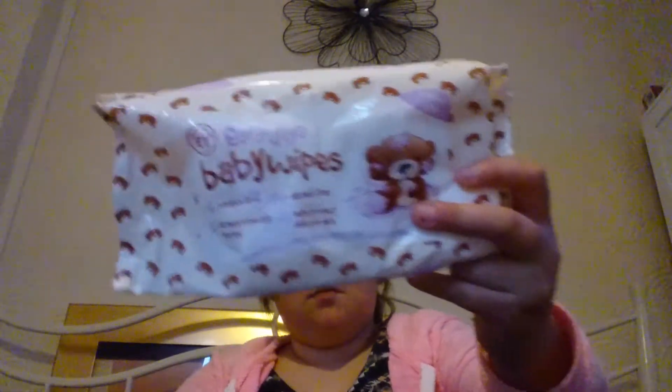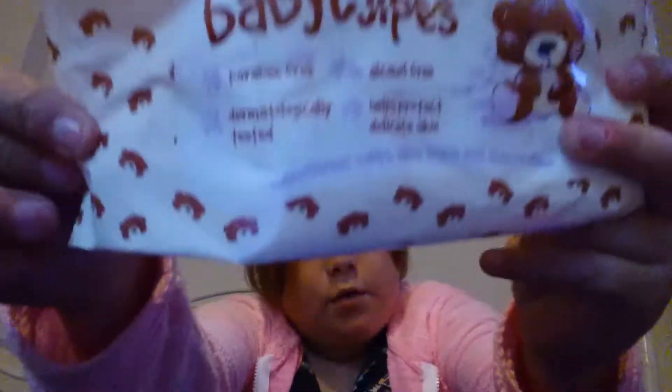I just use it for my makeup — it's a little brush, and it's really cute and adorable.